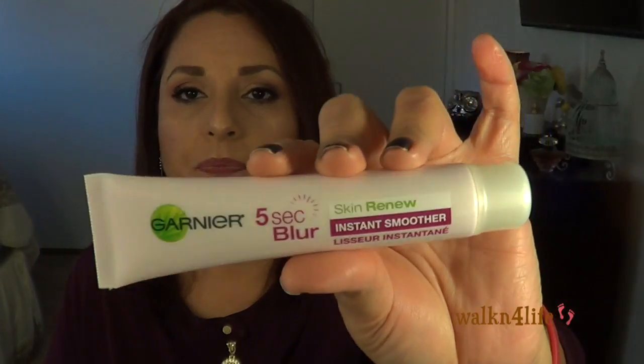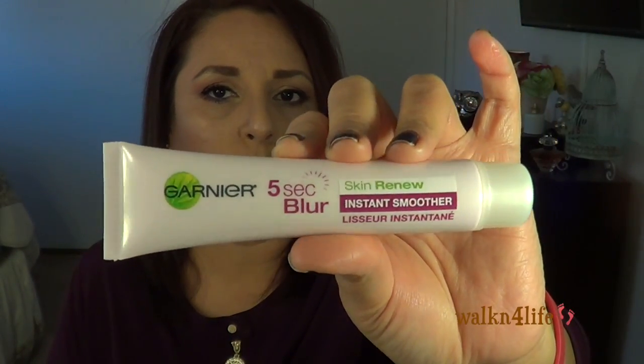Also from Ulta — the Garnier Five Second Blur Skin Renew Instant Smooth. I bought this on the recommendation of Kristen 321 and I'm so glad I did. You put it underneath your eyes and you can see some of your wrinkles blur out — not all of them, but some. I also put it on top of my lids because I have crepiness there and it actually smooths it out so my shadows and liner go on easier. It was $18.99 at Ulta — I used the $3.50 off coupon — and sometimes it's $17.99 at Walgreens with buy-one-get-one-50%-off deals.